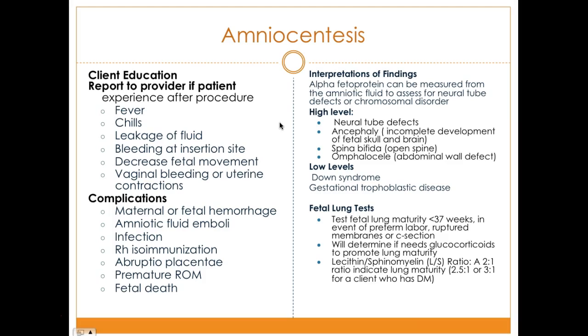Potential complications of amniocentesis include maternal-fetal hemorrhage, amniotic fluid emboli — essentially amniotic fluid causing something like a blood clot — infection, Rh isoimmunization, abruptio placentae, premature rupture of membranes, and potentially fetal death.